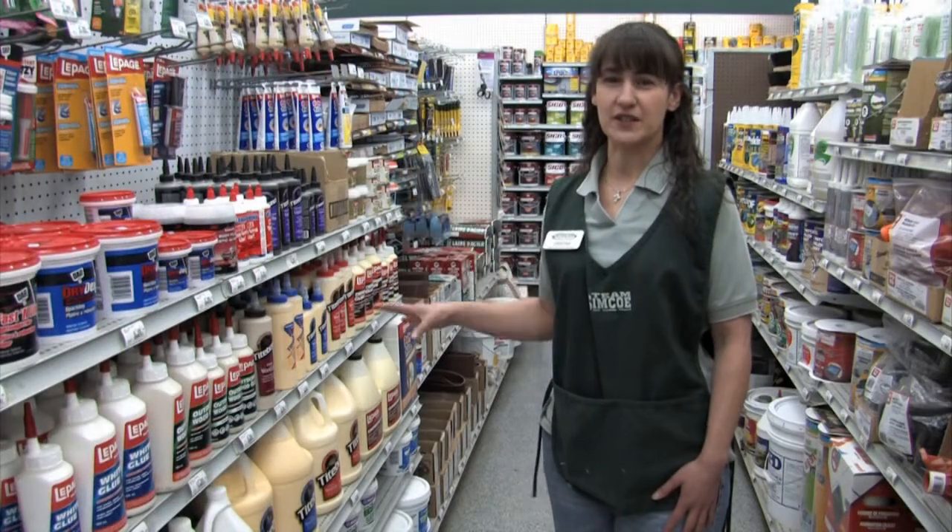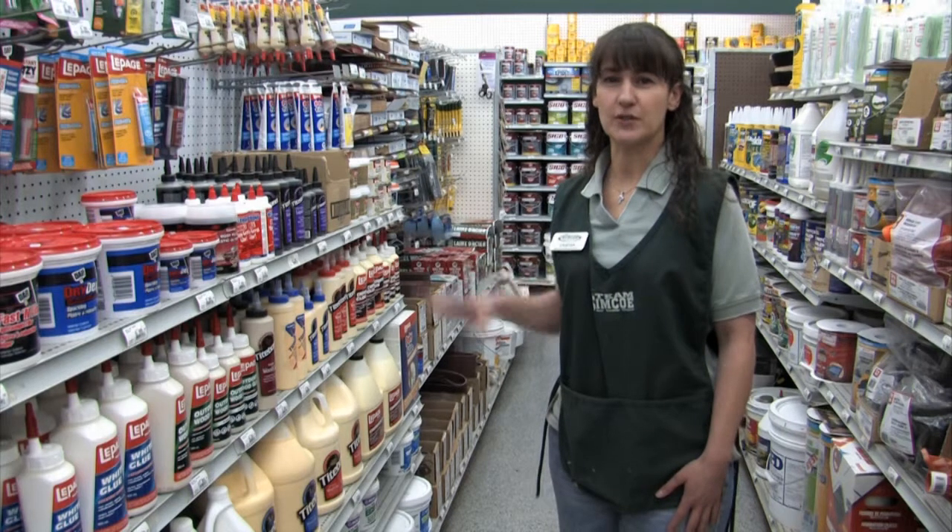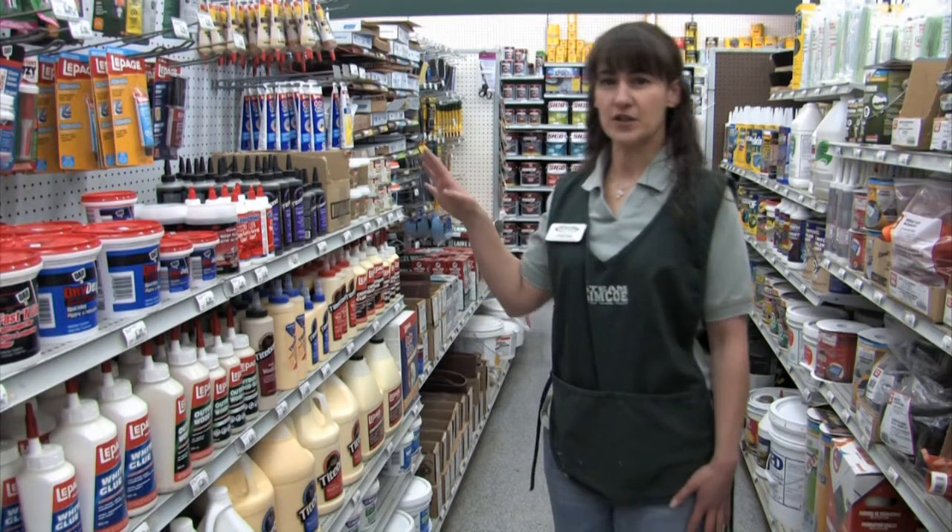We carry a good line of interior and exterior wood glues, from linoleum to ceramic tile glues. I've got steel and concrete glue as well.